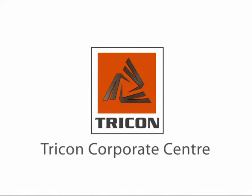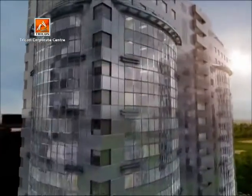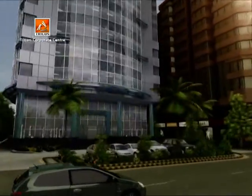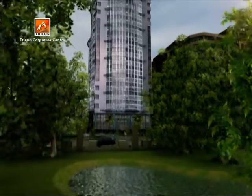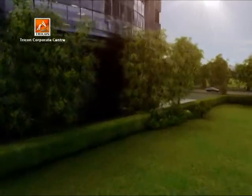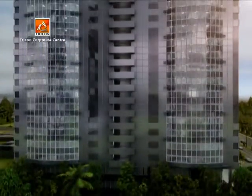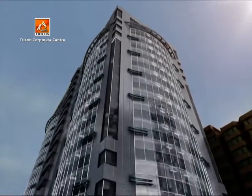Tricon Corporate Center, the icon of contemporary business setting, is here to modernize the corporate skyline of Lahore. Located on the corner of Main Boulevard and Jail Road, Tricon Corporate Center offers an ideal location with an extravagant view of the Jim Hanna Golf Course. A magnificent 18-story high-rise established on the idea of exclusivity and unique architectural aesthetics.